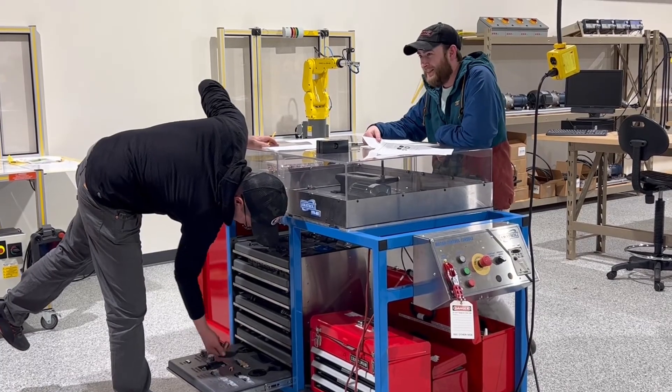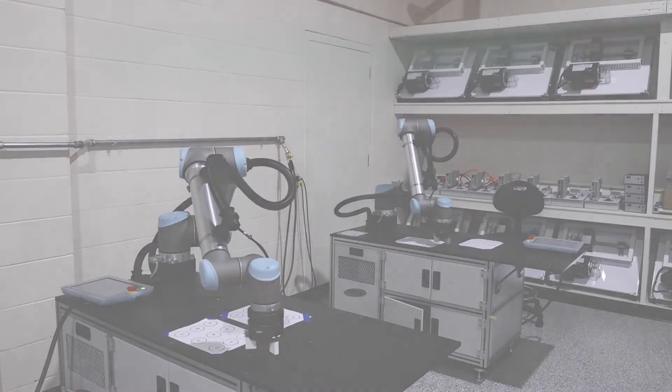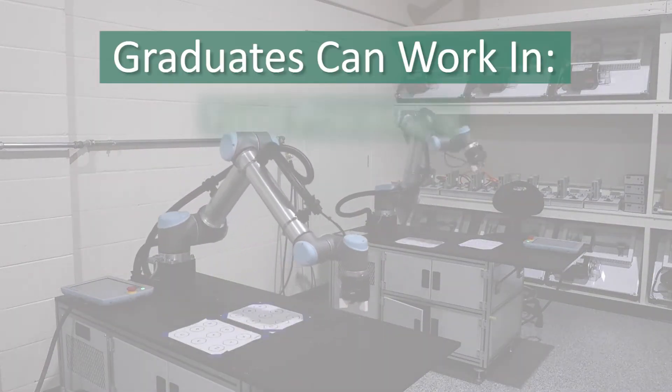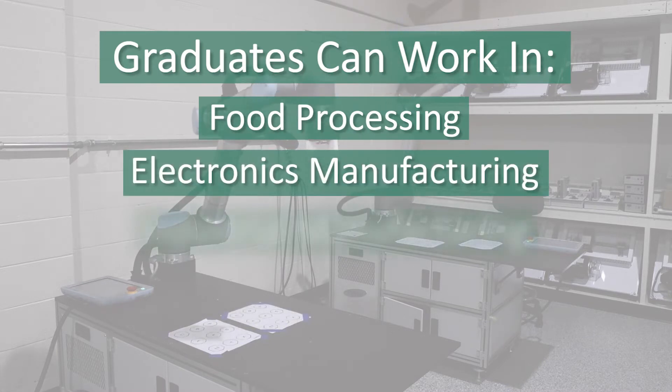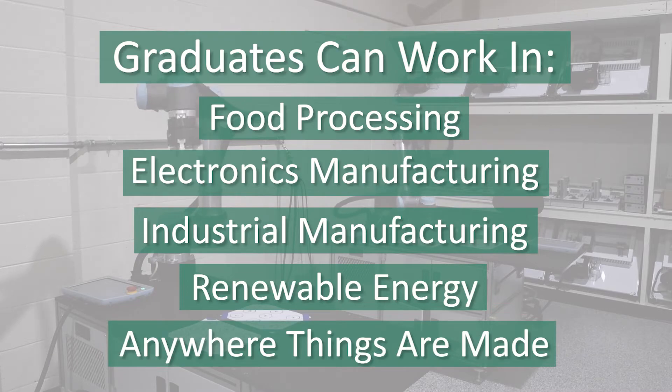Students design and build a project from the ground up to demonstrate it to their peers. Graduates with this credential work in settings such as food processing, electronics manufacturing, industrial manufacturing, renewable energy, and anywhere else things are made.